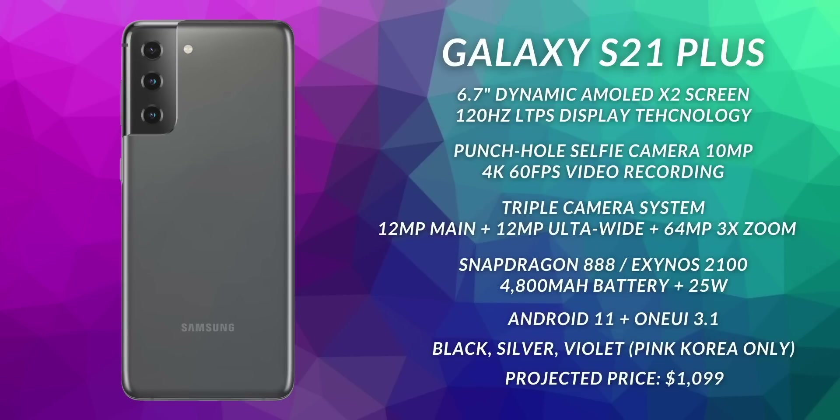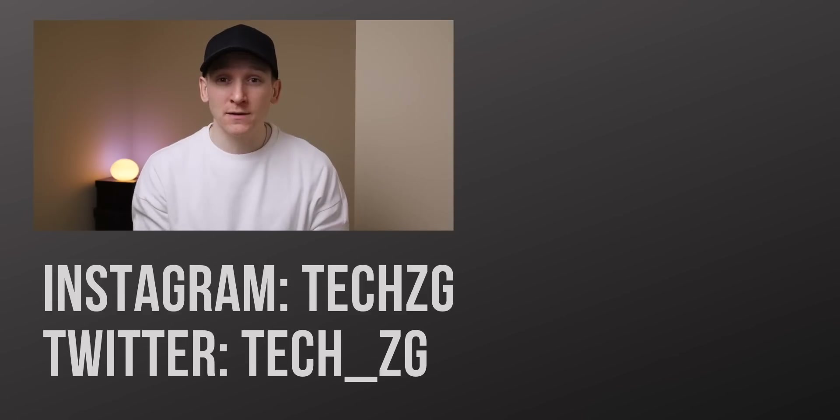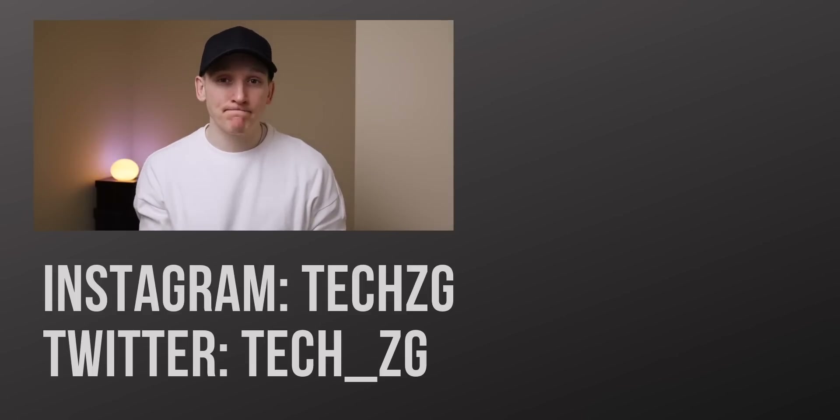You can pause the video on the specs if you want to see everything we know about all three phones right now. That's it for this one — thank you so much for watching. Subscribe if you haven't already and I'll see you in the next one.